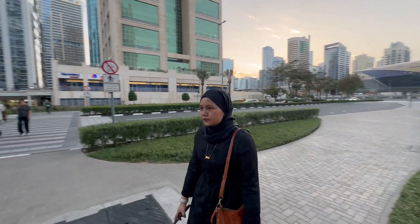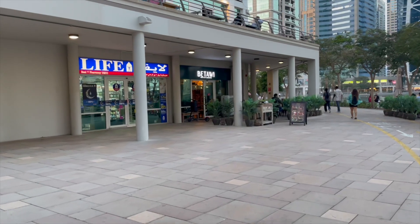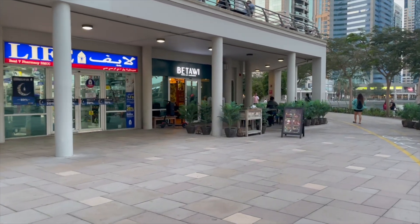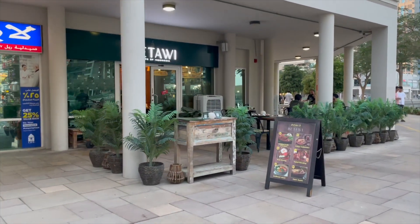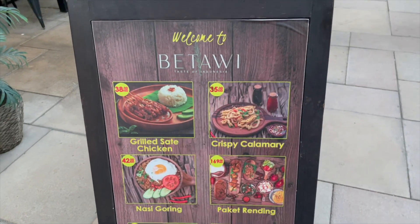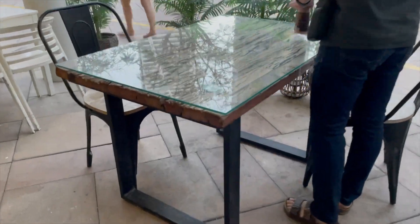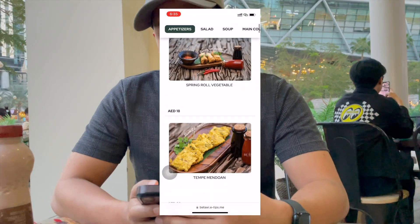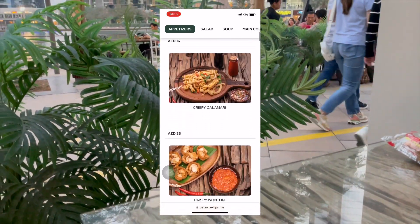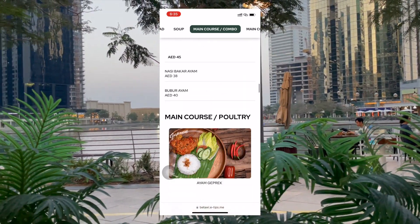As mentioned previously, JLT is one of the places that we like to go to for food because there are so many choices and cuisines available there. This is where the restaurant is located — it has an indoor and outdoor setting. We arrived quite late for iftar, so we didn't have the option for a table by the lake. As soon as we sat down we scanned the QR code to look at the menu. They have appetizer, main course, as well as salad options.